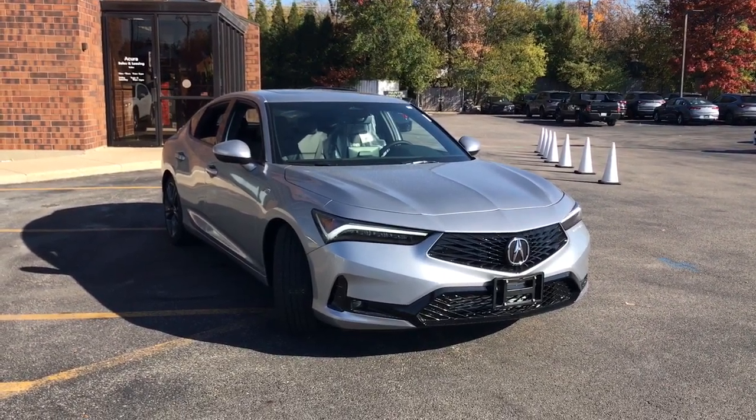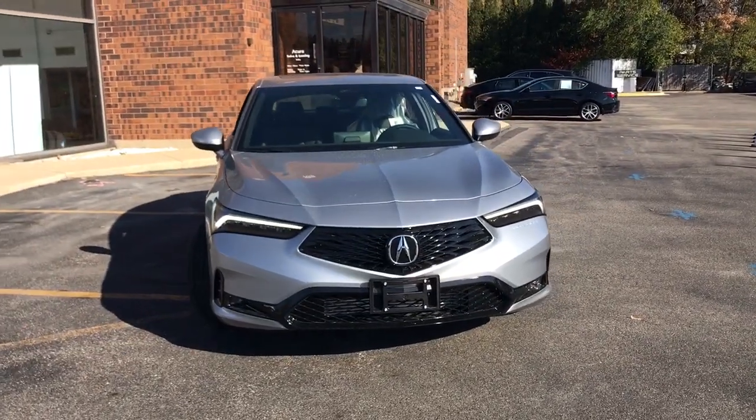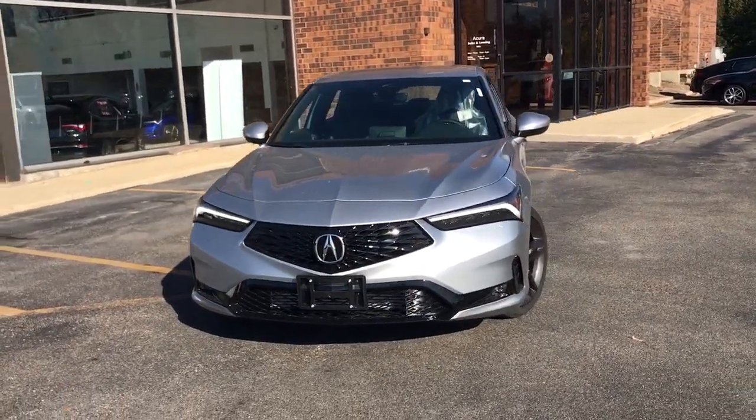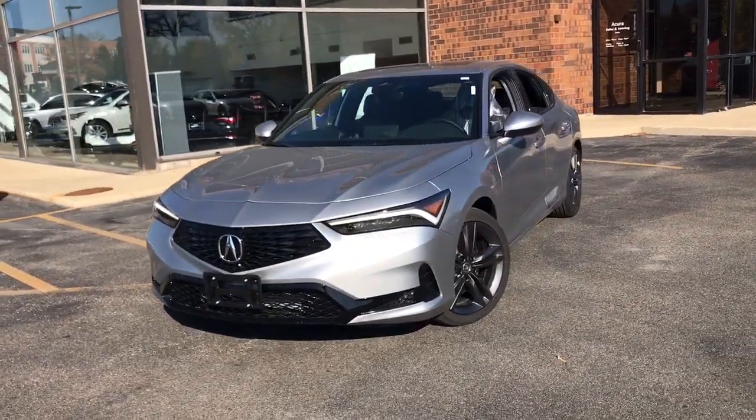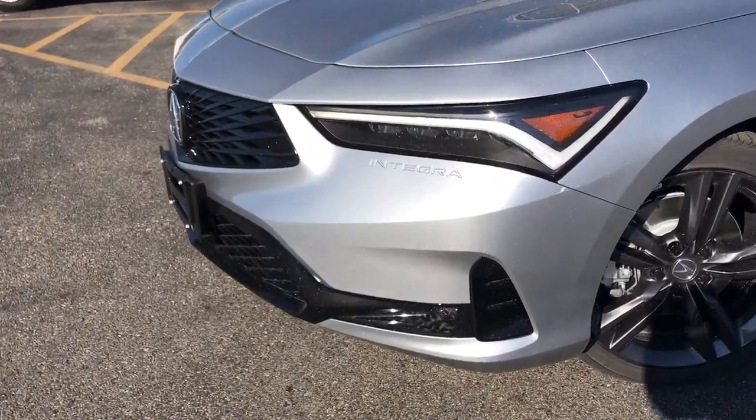Enjoy the view of this 2024 Acura Integra. This boldly stylish Integra delivers spirited performance with a premium feel. Powerful, beautifully crafted, versatile, and economical — it adds fun and excitement to every drive.